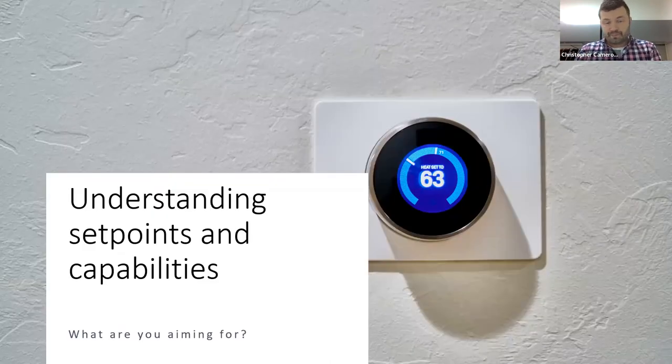Moving into the first section: understanding set points and capabilities. This is general housekeeping and basic understanding of your building. The goal is to understand what set points we're aiming for, whether they're realistic, and whether we're asking for things within the capabilities of our mechanical system or building envelope.